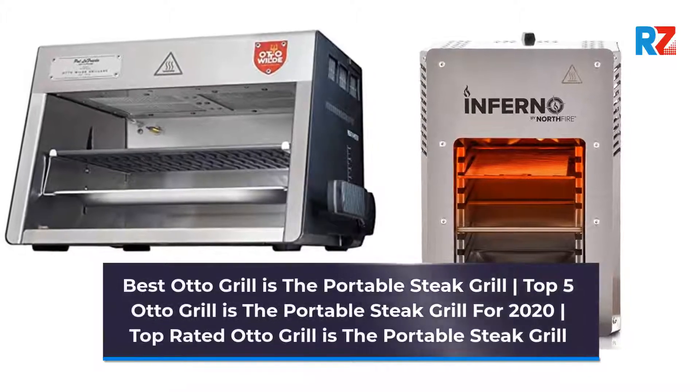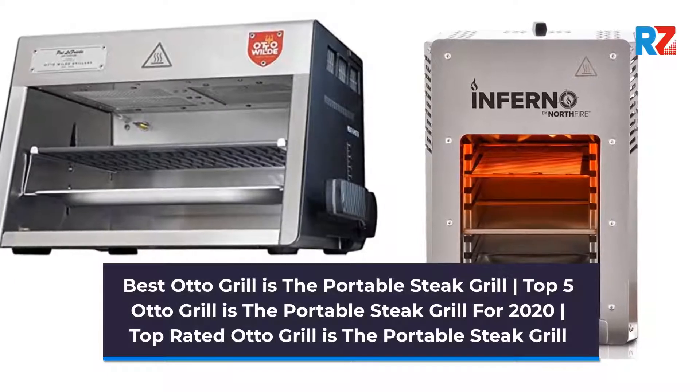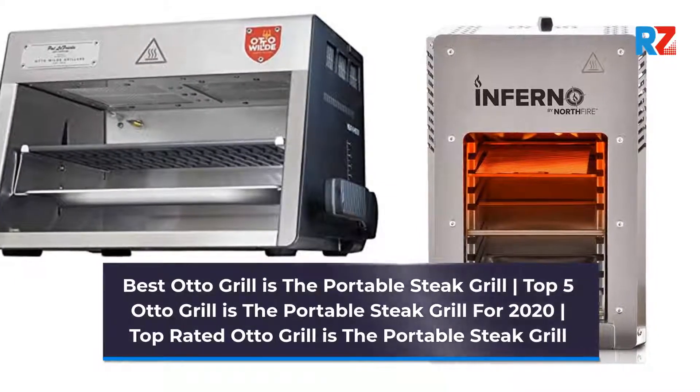Best Auto Grill: Top 5 Portable Steak Grills for 2020, Top Rated.